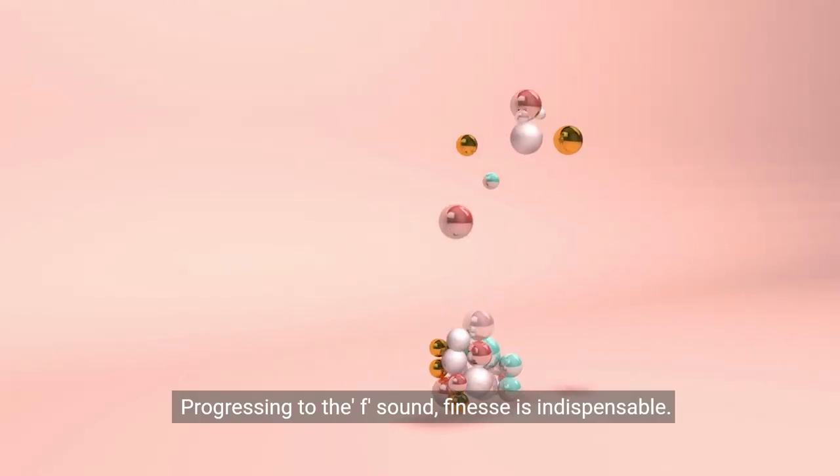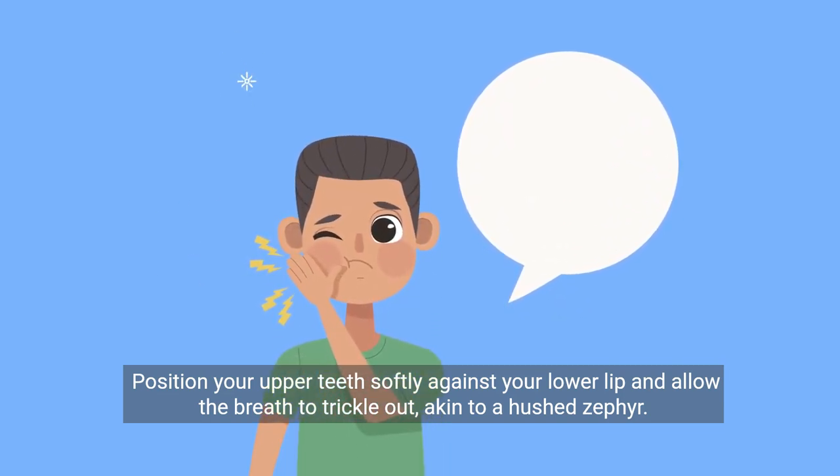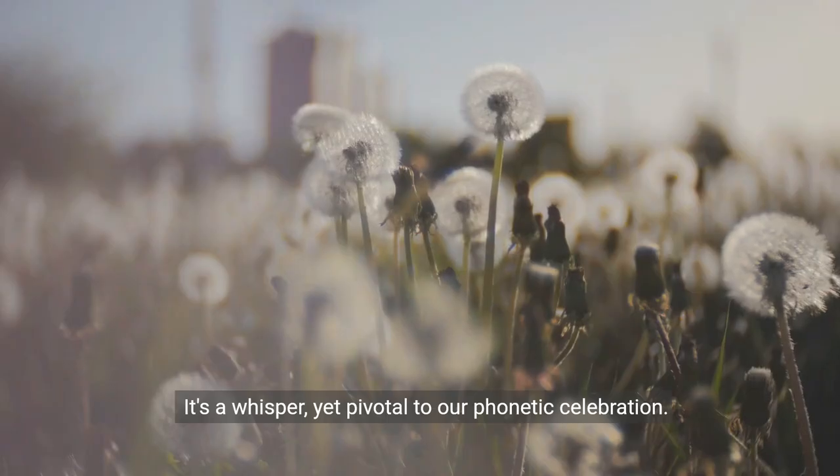Progressing to the F sound, finesse is indispensable. Position your upper teeth softly against your lower lip and allow the breath to trickle out, akin to a hushed zephyr. It's a whisper, yet pivotal to our phonetic celebration.